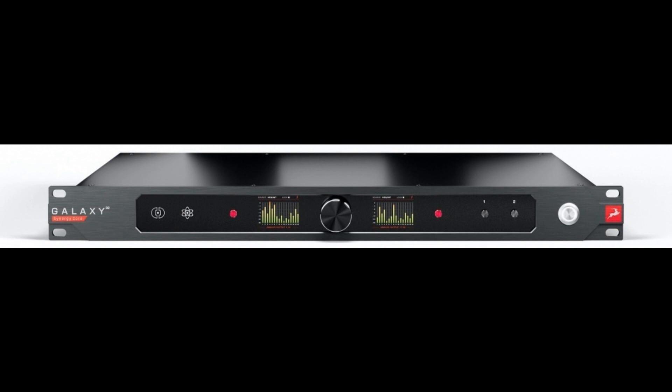Galaxy 32 Synergy Core's implementation of Antelope Audio's acclaimed Synergy Core real-time effects processing platform allows up to 128 effects instances — available as 32 virtual racks of 8 effects each — to be loaded simultaneously in a single session and applied in real-time during monitoring, post-production, and live recording with imperceptible latency and no host CPU load. The interface comes complete with a collection of 37 Synergy Core effects modeled after classic and rare analog outboard gear, comprising 18 equalizers, 12 compressors, 2 preamps and channel strips, and 5 special processing effects.